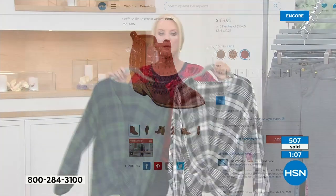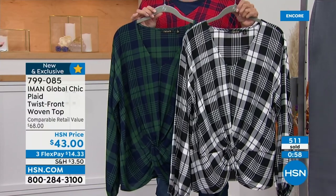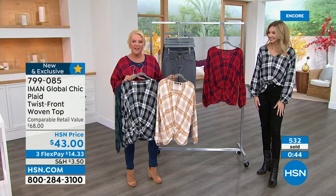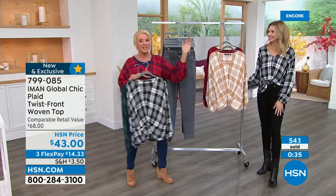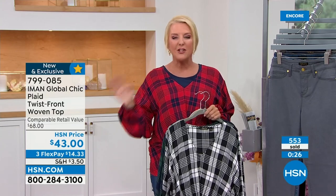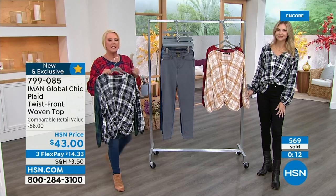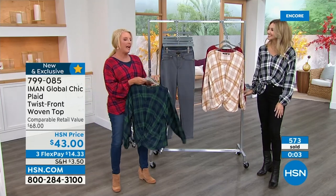Inventory update on the plaid tops: the Navy Plaid is most popular, and the Camel Plaid now only has about 1,200 left for the day. The best way to grab today's special is to go to HSN.com — a couple of quick clicks, you jump to the front of the line, and you don't have to worry about it. Right now we have all sizes guaranteed, extra small through 3X, in all four color options.